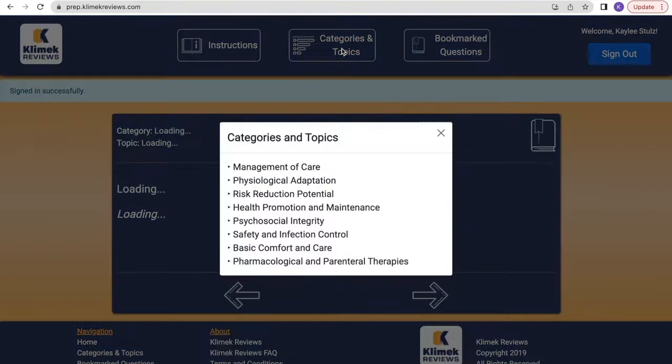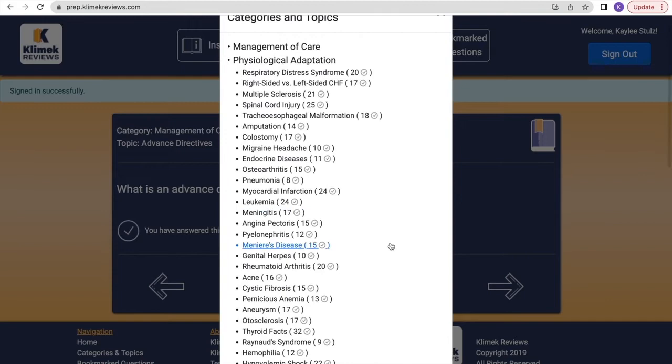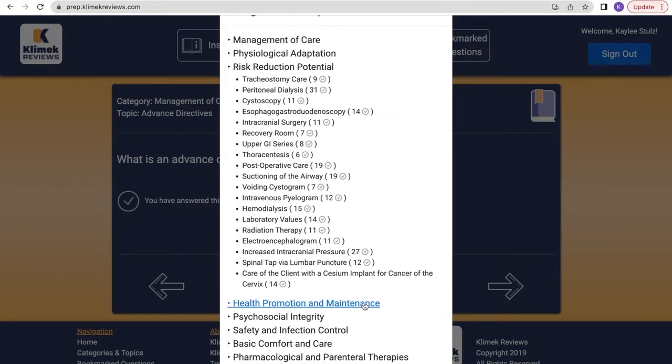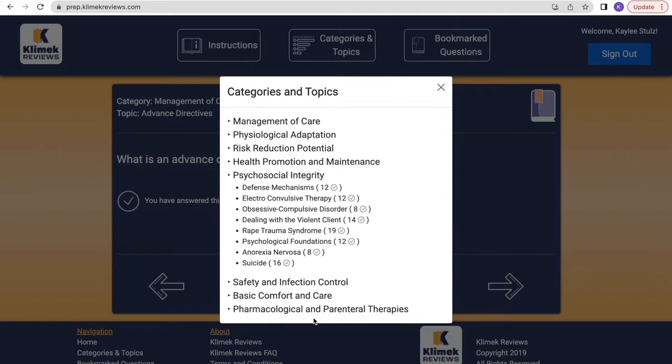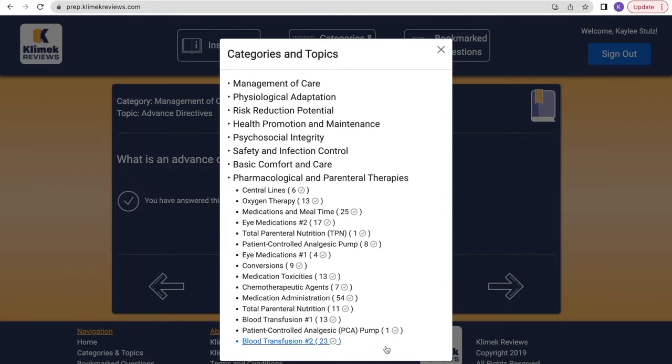I've already logged in here and went up to the categories and topics in the middle. There are about eight categories — management of care is the first one, then physiological adaptation. There are so many flashcards on so many different topics. You also have reduction of risk potential, health promotion and maintenance which is mainly OB, and pharmacology — not all-inclusive but really helpful to learn these ones.